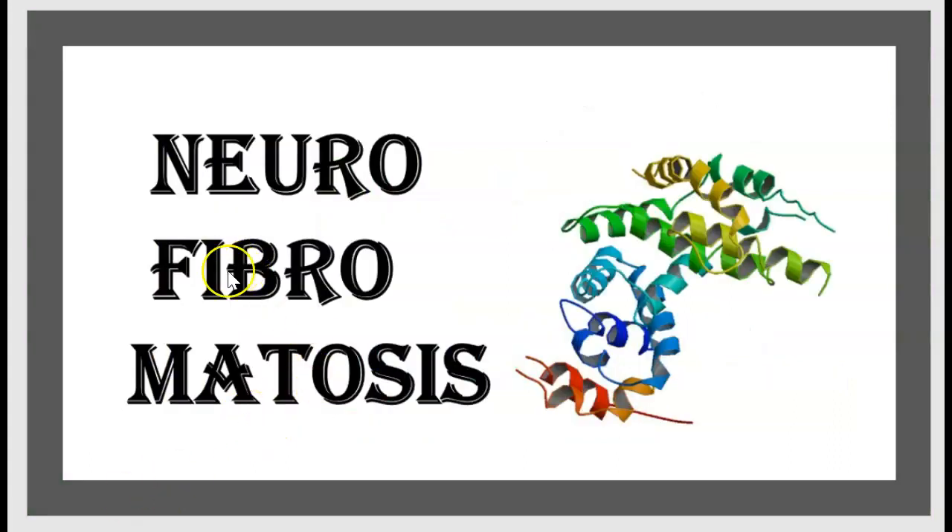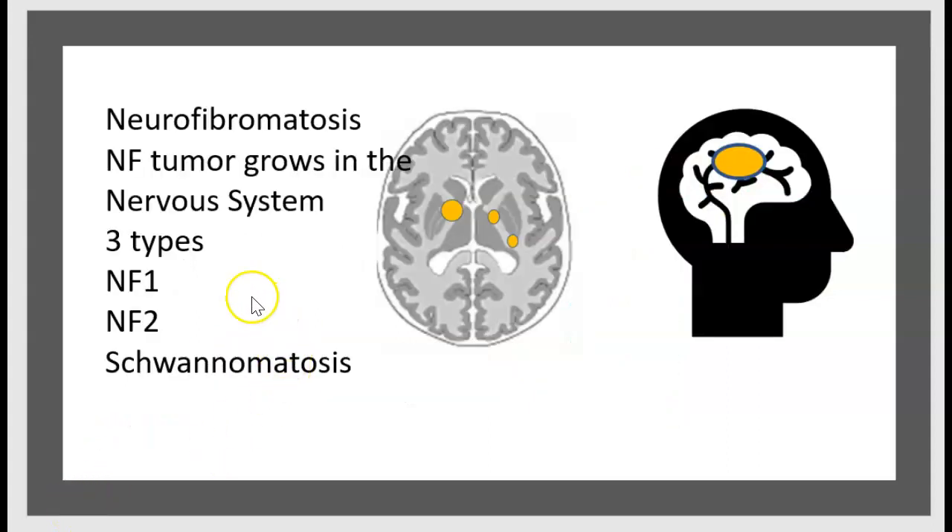Today's topic is neurofibromatosis. Neurofibromatosis, or NF, is a tumor that grows in the nervous system. There are three types: NF1, NF2, and schwannomatosis.